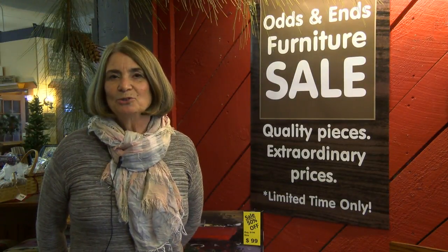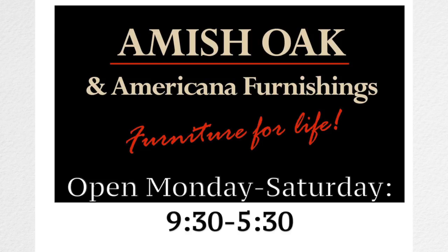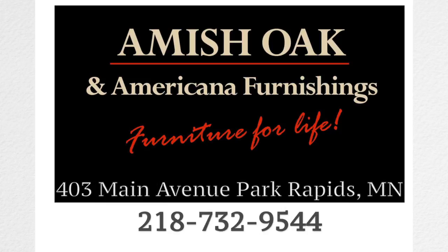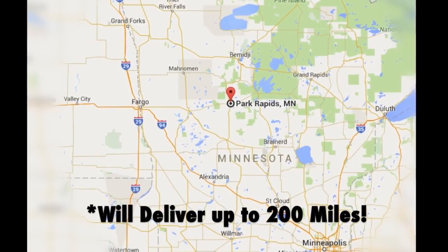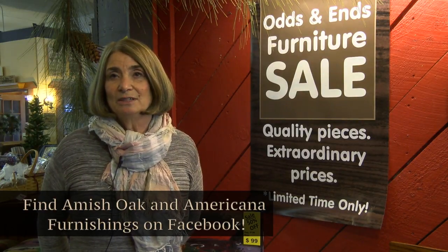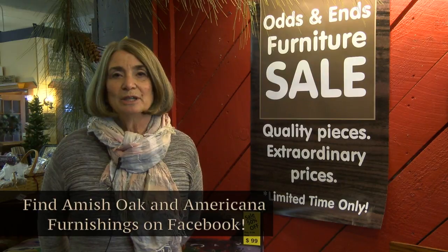Again, I'm Dee Smith from Amish Oak and Americana Furnishings, and we're here with our odds and ends sale February 10th through the 29th. We're open Monday through Saturday, 9:30 to 5:30, and Sundays and evenings by appointment — please call us if you can't make it during the day. We have many items on our odds and ends sale, and we do have a delivery service — two guys and a truck and trailer that can deliver up to 200 miles. Everything is 20 to 50% off, so stop in February 10th through the 29th at Amish Oak and Americana Furnishings.